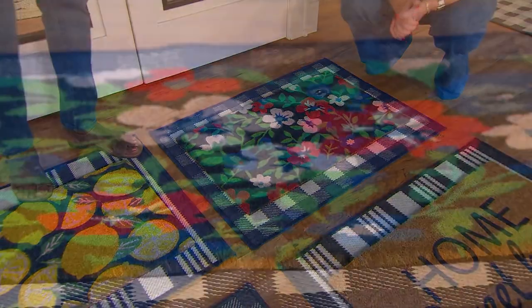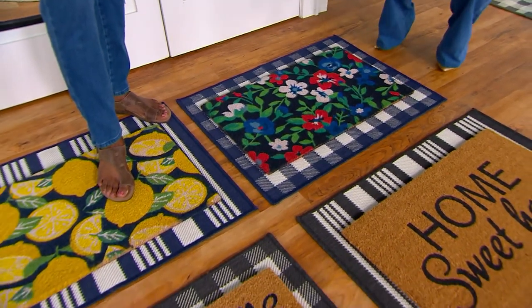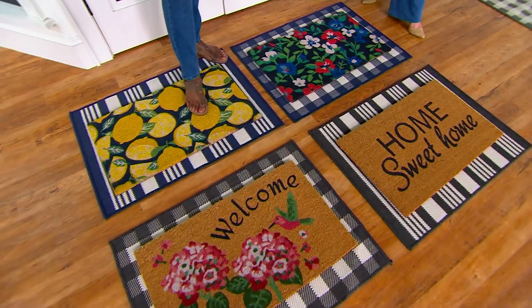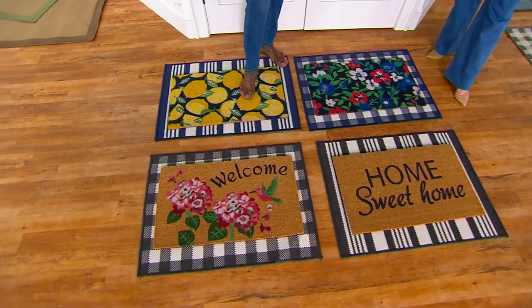And there you go — you've got the look right there. The whole combination of colors they put together are so perfect for this time of year as we're welcoming family and friends. If you want to, you can separate these mats and use them at different doors.